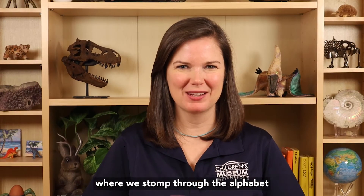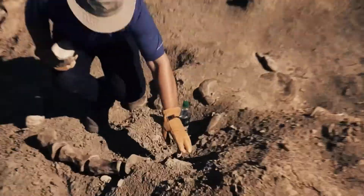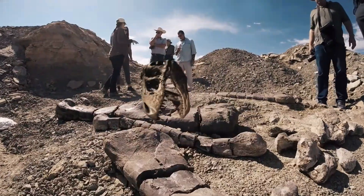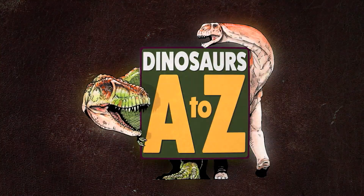Hello! Welcome to Dinosaurs A to Z, where we stomp through the alphabet and explore the extraordinary world of dinosaurs. I'm Dr. Victoria Edgerton, Eli Lilly and Company Extraordinary Scientist-in-Residence at the Children's Museum of Indianapolis, and I'm your guide for Dinosaurs A to Z.